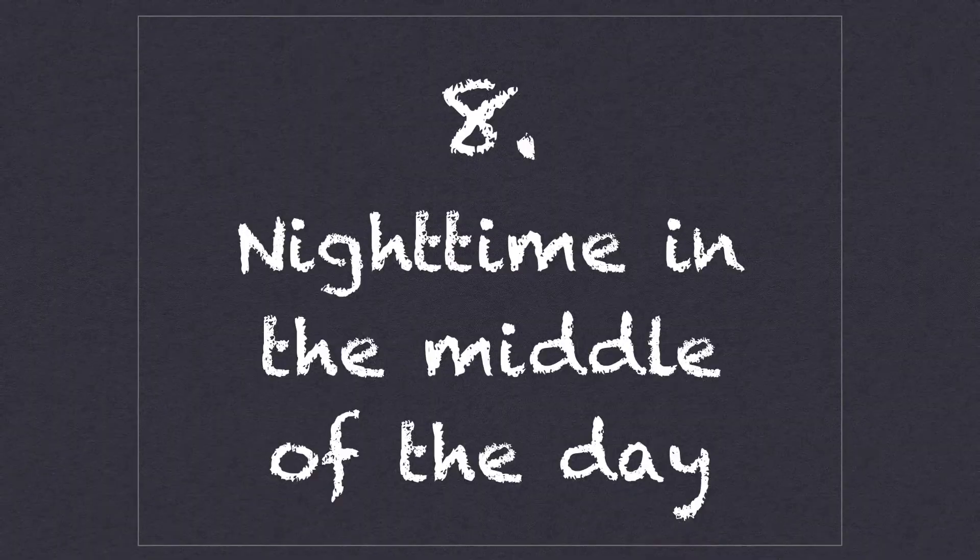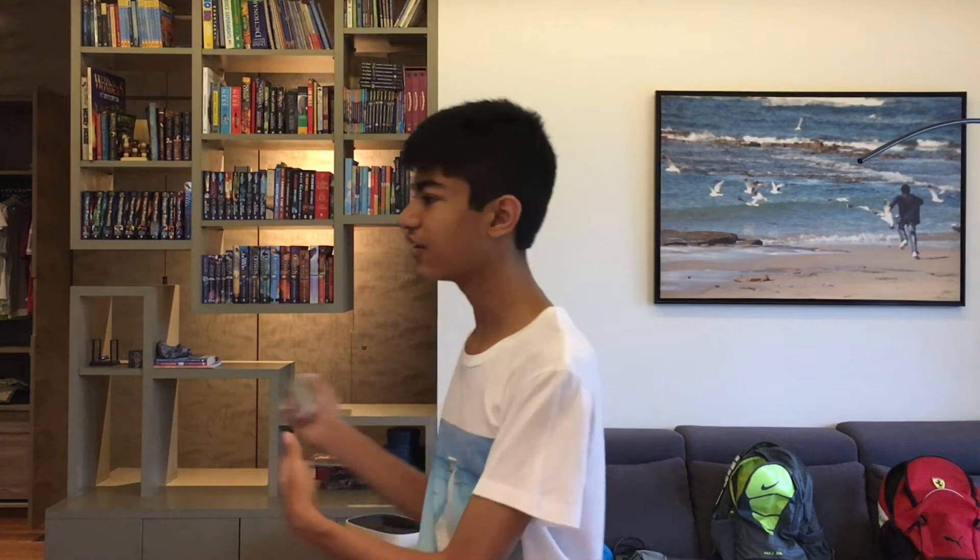Number eight: nighttime in the middle of the day? Depending on your surroundings, as totality nears you, you may experience really strange things. You'll notice a resemblance to the onset of night, though not exactly. Areas much lighter than the sky near the Sun lie all around the horizon, since that area is not in totality. Shadows look really different and weird. Usually any breeze will dissipate and birds will stop chirping. It might even feel like a temperature drop.